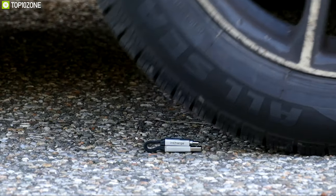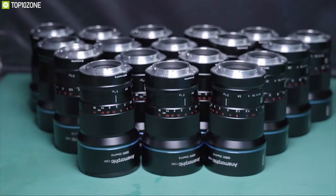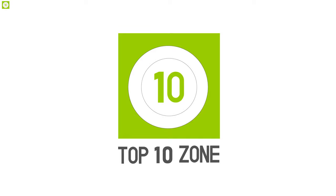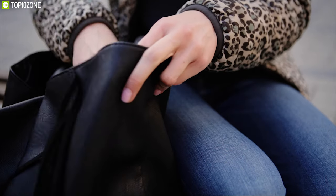At Top 10 Zone, we introduce you to the 10 most innovative projects every month. In this video, we have listed the top 10 innovations that are going through their crowdfunding campaigns right now.